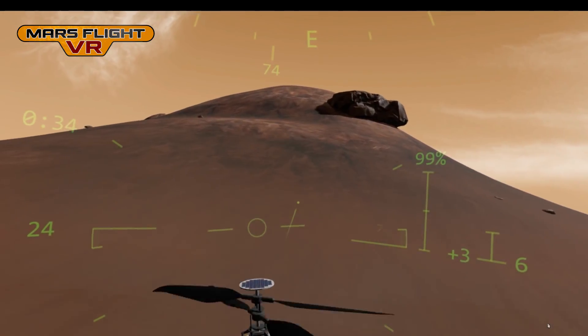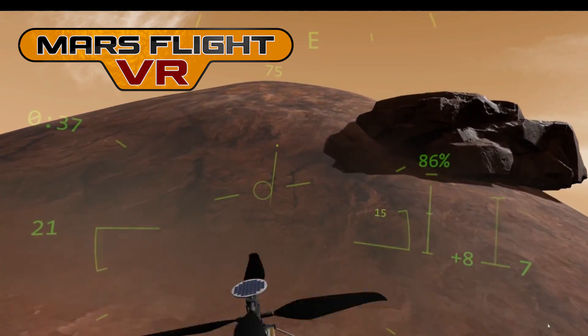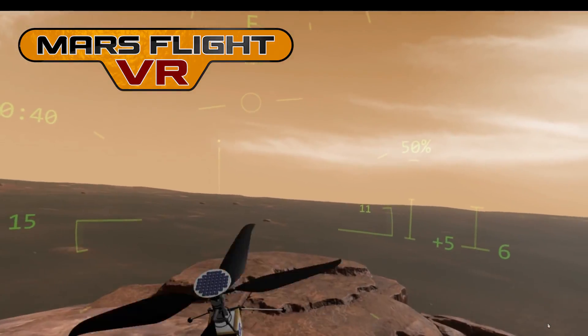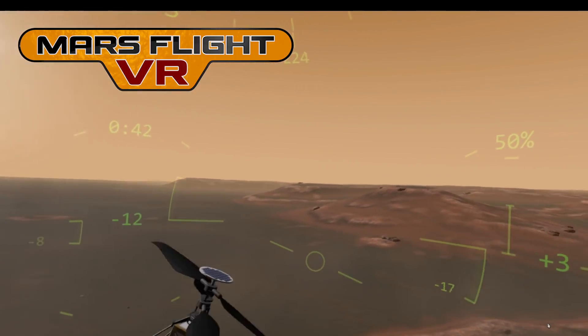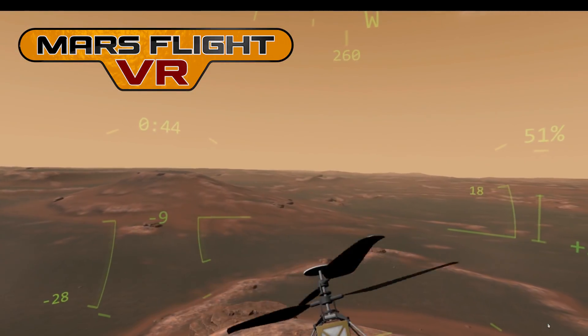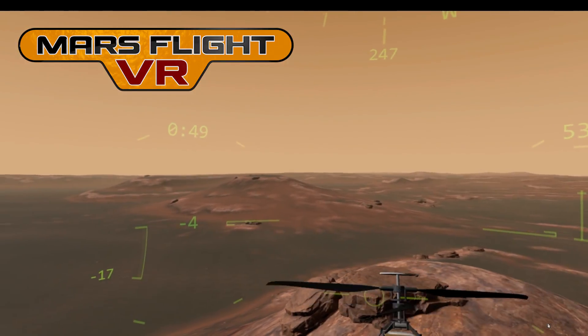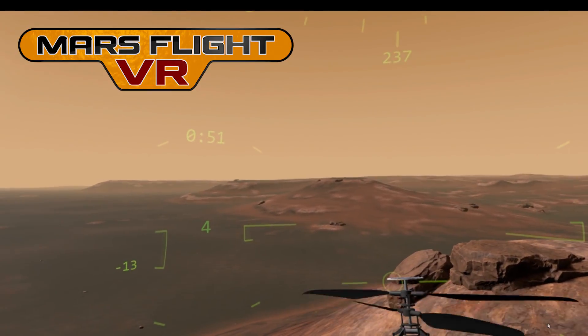Mars Flight VR will be available on Steam Early Access shortly. I'm planning to have science missions, races with leaderboards, more vehicles to fly and lots of locations to explore. You can click on the link in the video description to add the game to your Steam wishlist, and you'll get a notification when it's released. Thank you for watching.